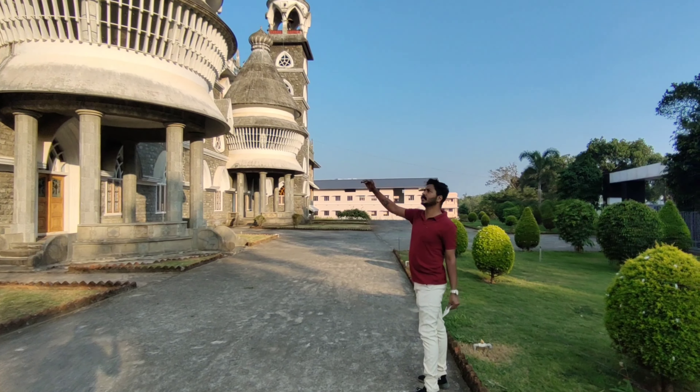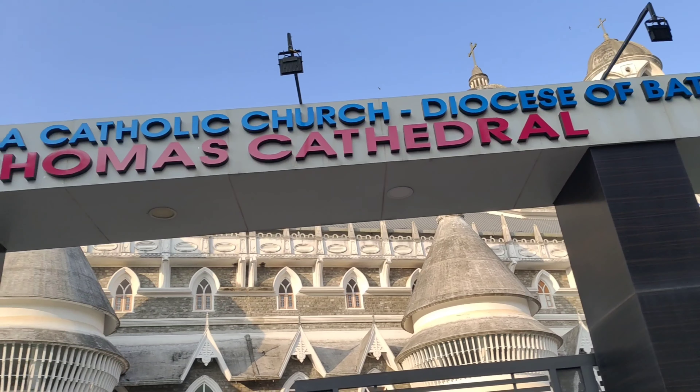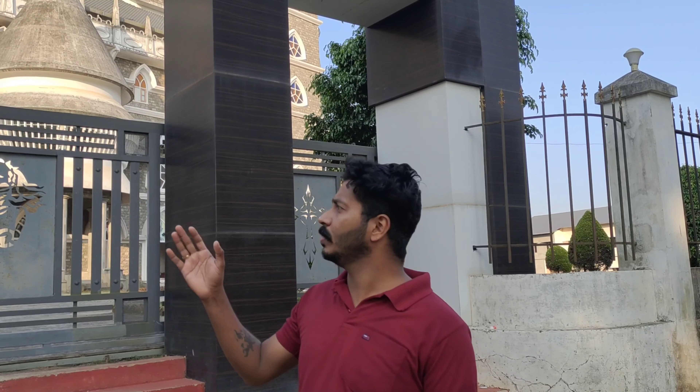I think it's a beautiful place. It's a beautiful place. It's beautiful.